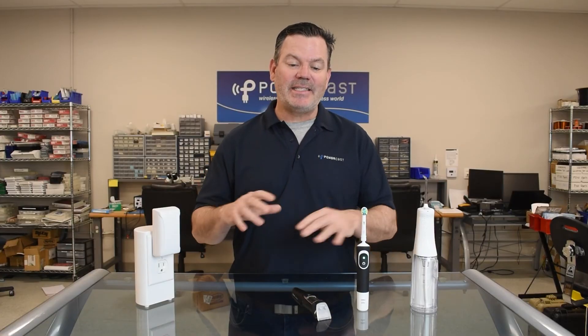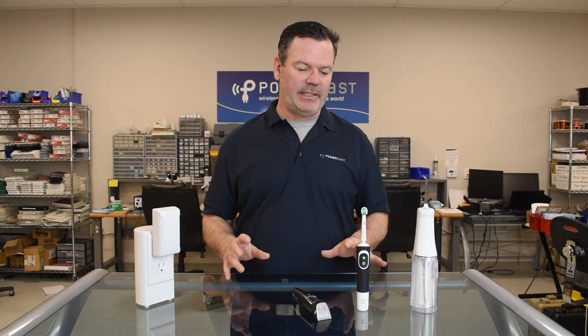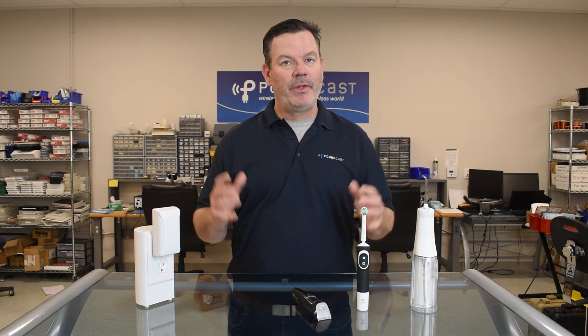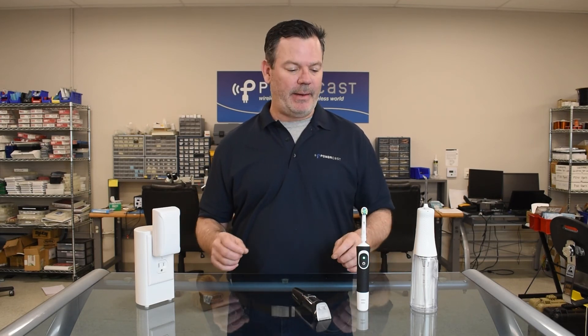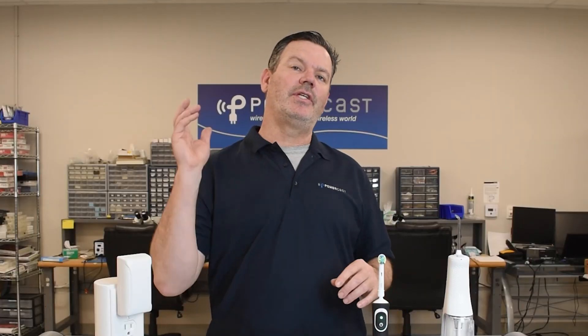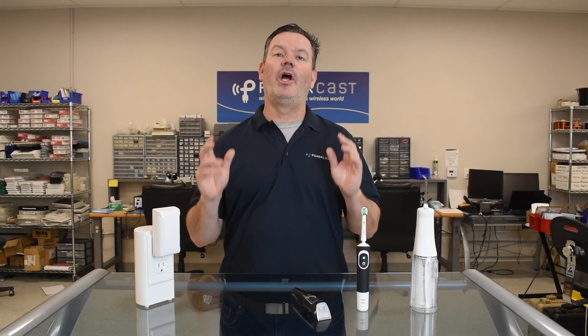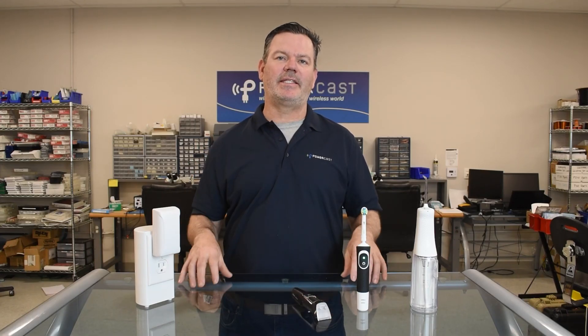The bathroom has some of the best devices that can be retrofitted and used with wireless power, and we're excited about that opportunity. If you like these videos and want to learn more about wireless power and the types of devices we're thinking of, go back and watch the first couple episodes of Powered by Powercast. And if you want to see what we talk about next, make sure you subscribe so you're notified when we put up a new episode.